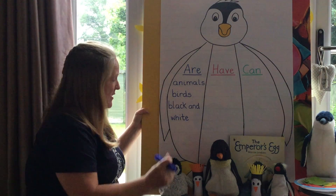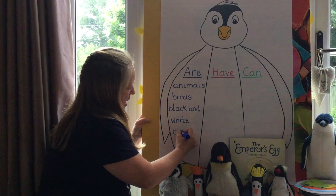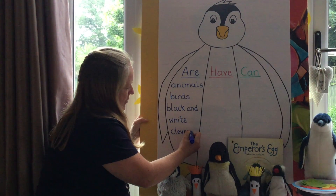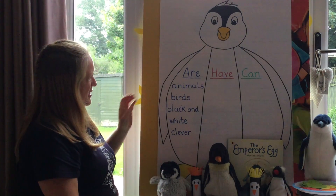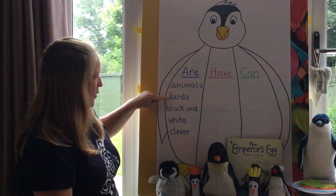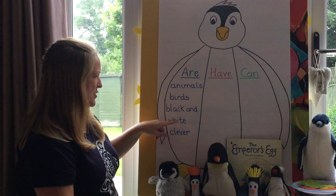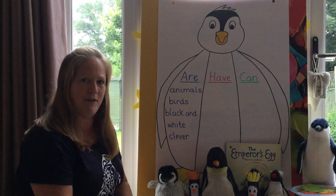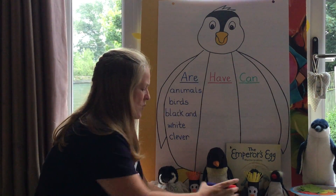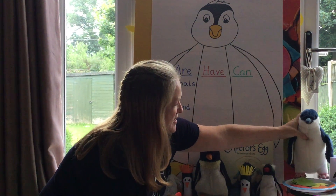From the stories we've read, we know that they're clever — should we put that one then? Clever. So we found out that penguins are animals, penguins are birds, penguins are black and white, and penguins are clever. Should we have a go at finding out what penguins have? Let's have a look at Douglas because he's got the best feet to show you.